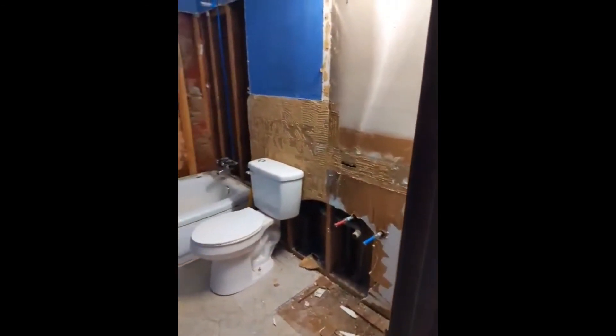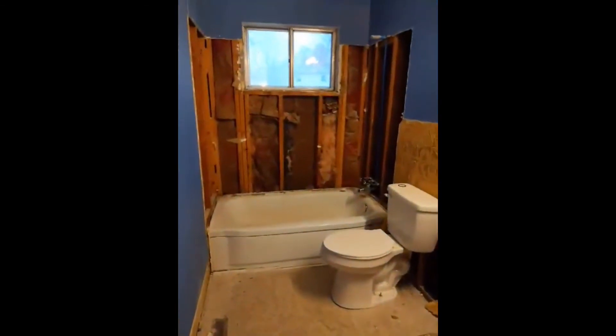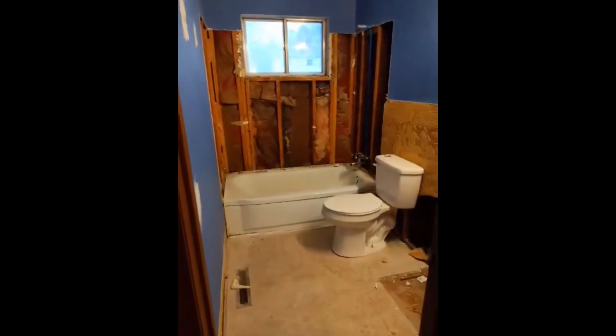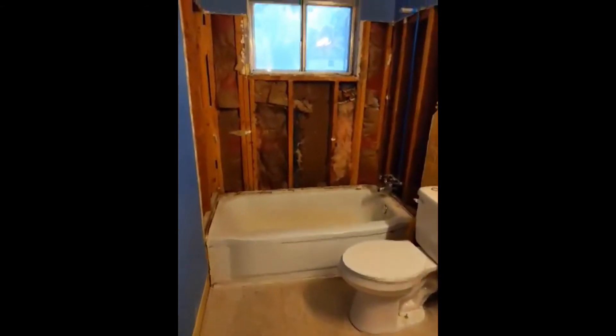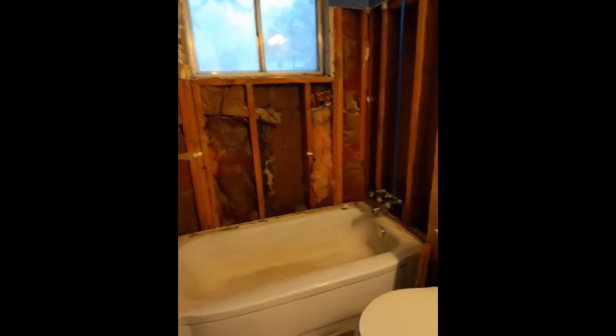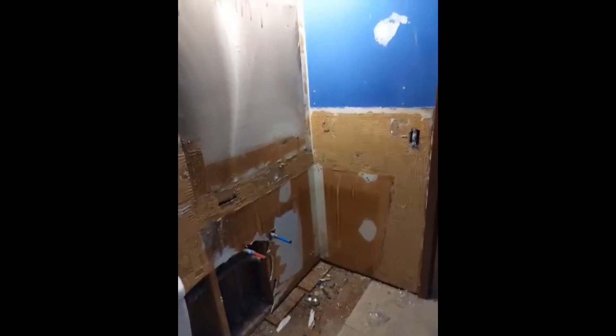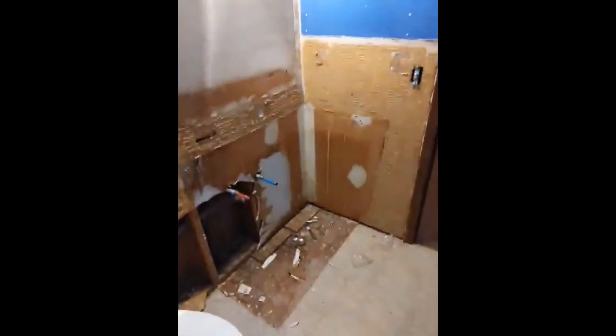Upstairs bathroom — this place was a hot mess express. I actually think it already looks better than it did without the walls. Vanity's gone. It's going to look nice when we get this thing all fixed up. If you remember, there was like a hole kind of where the faucet is of the shower — it just needed some good updating.